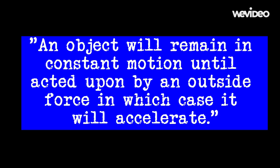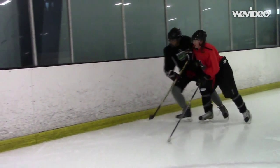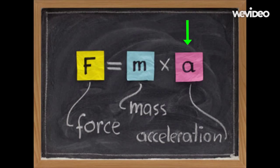The answer is physics. Newton's first law, in essence, states that an object will remain in constant motion until acted upon by an outside force, in which case it will accelerate. And Newton's third law of motion states that when a force acts on an object, there will be an equal force in the opposite direction. Therefore, when I hit Austin, he will accelerate towards the wall before he hits it. Because he hits the wall with a greater acceleration, the force with which he hits the wall is also greater. Staying along the boards can help lessen the impact of the hit, giving you a greater chance of skating through it.